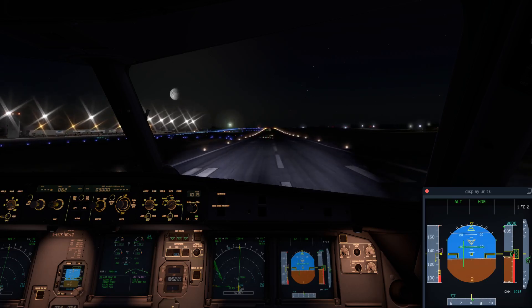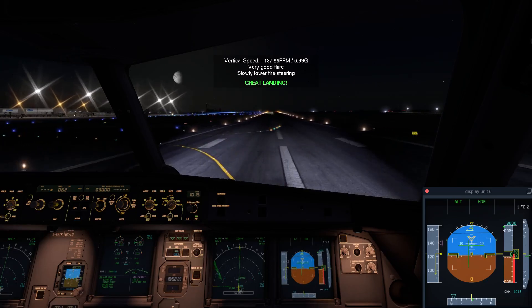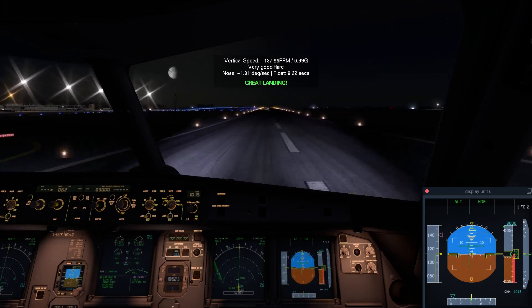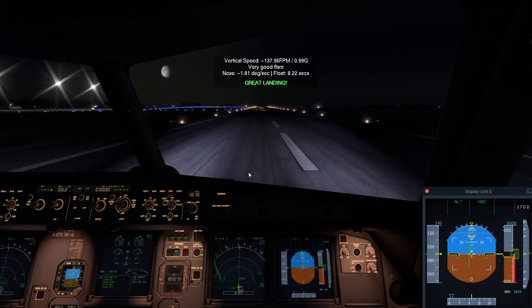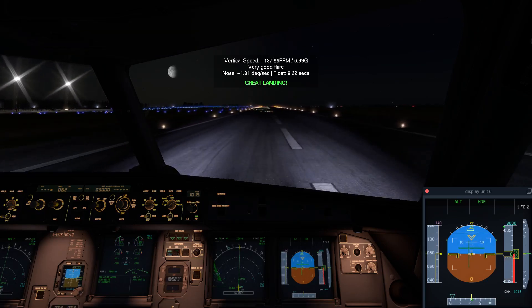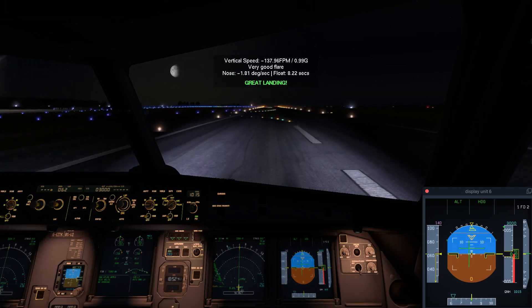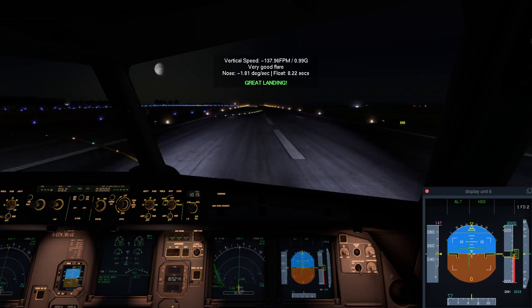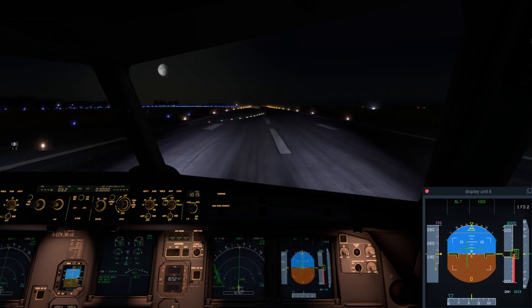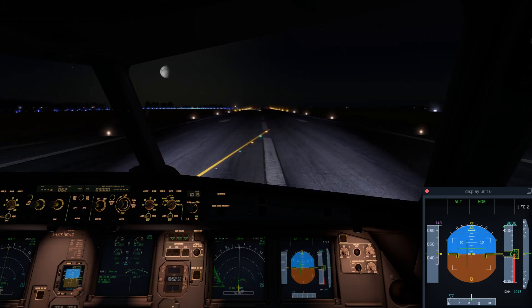50, 40, 30, 20, 10, 5. Short runway, short runway.